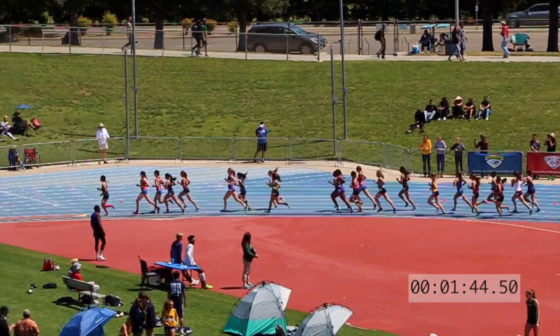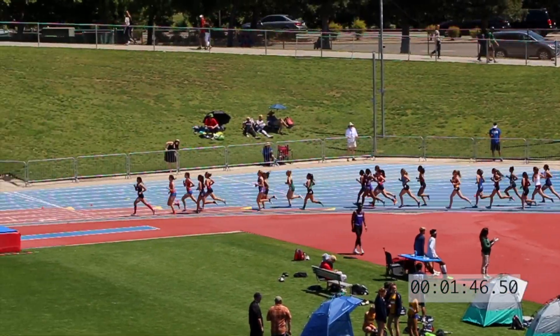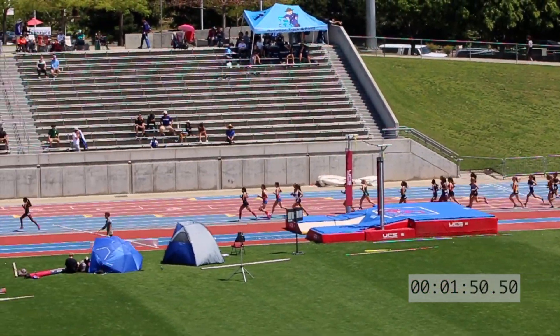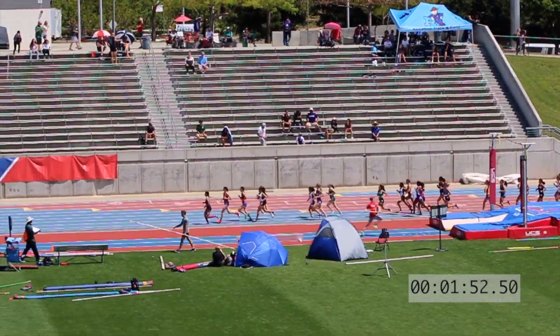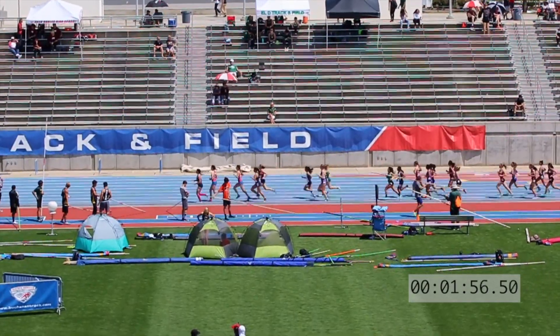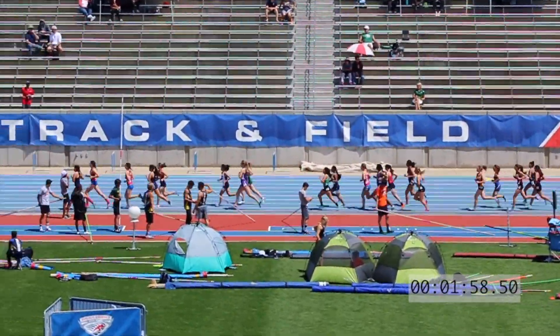Lopez, your leader. Everman of Redwood in second, and it looks like Hutchinson currently in third.